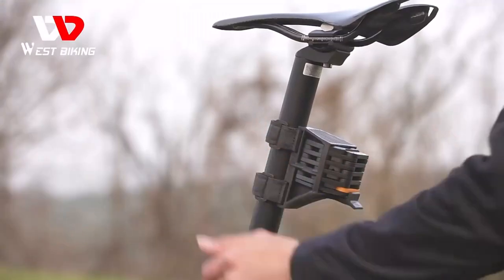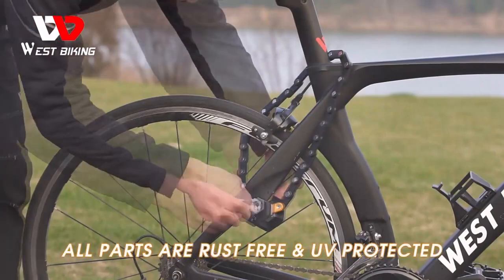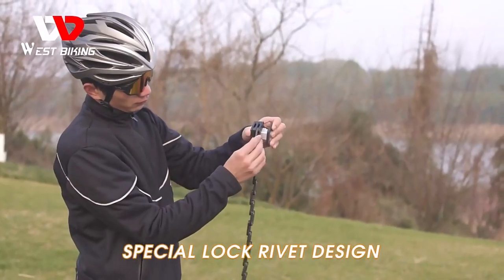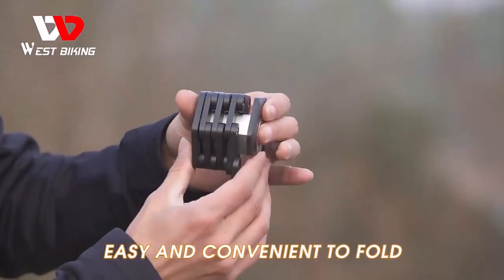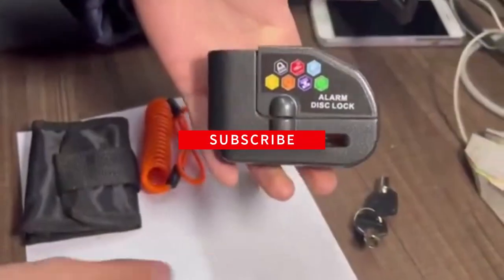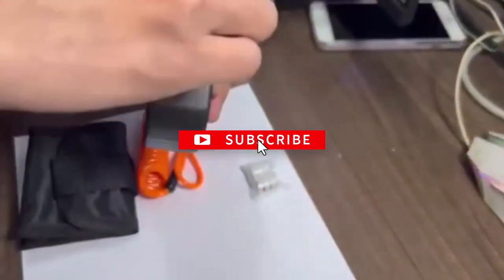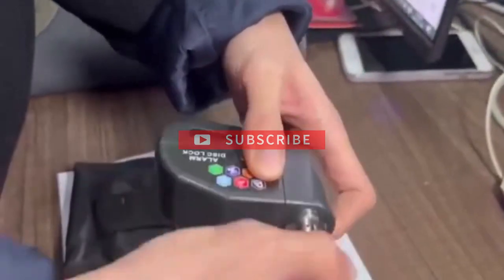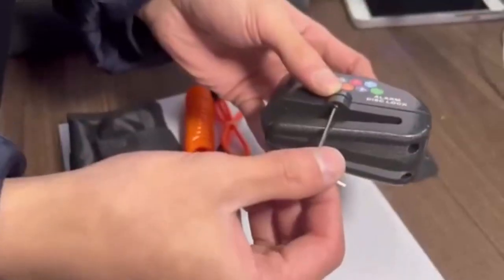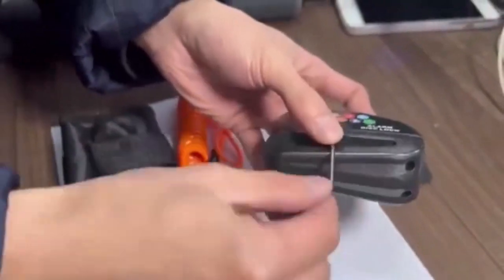Bicycle theft has always left cyclists worrying when leaving their bikes locked in busy public places. By using one of the best bike locks available, you greatly reduce the chances of your bike being stolen. To help you with your decision, we have listed the top 10 best bicycle locks and their key features, plus the things you need to consider to help you choose the best one for you. Links to all products mentioned in the video are in the description below. So, let's get started.